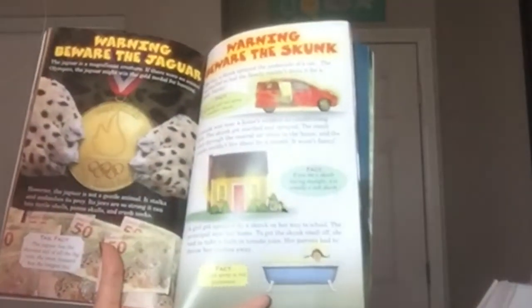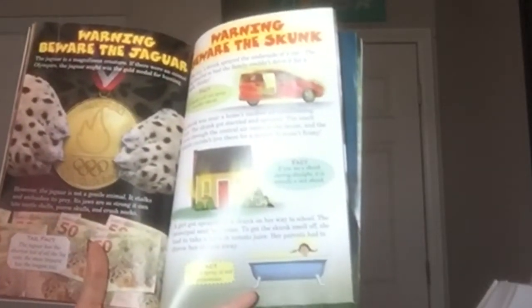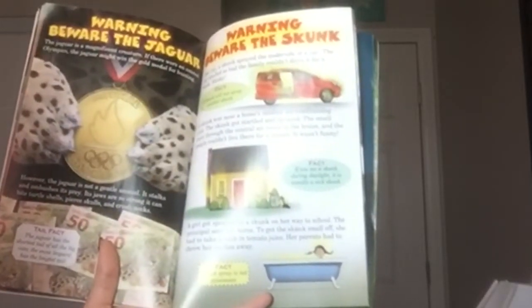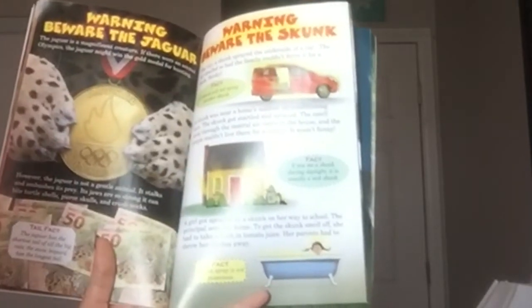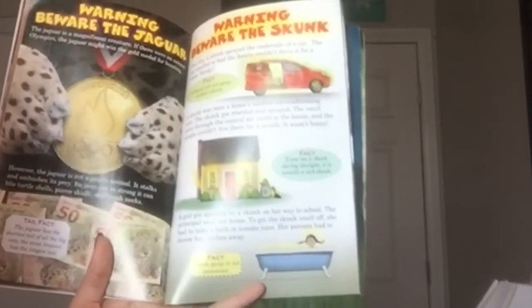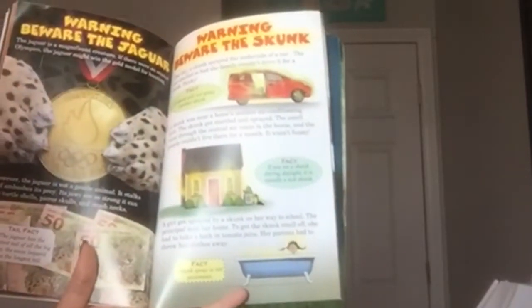Warning — beware the jaguar. The jaguar is a magnificent creature. If there were an animal Olympics, the jaguar might win the gold medal for hunting. However, the jaguar is not a gentle animal. It stalks and ambushes its prey. Its jaws are so strong it can bite turtle shells, pierce skulls, and crush necks. Tail fact: the jaguar has the shortest tail of all the big cats; the snow leopard has the longest tail.